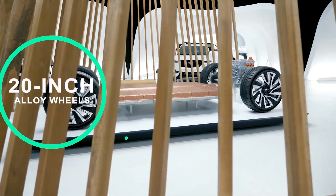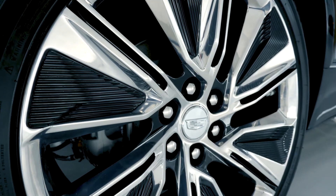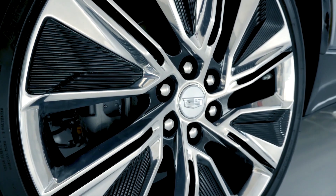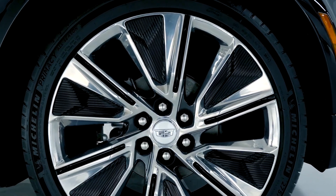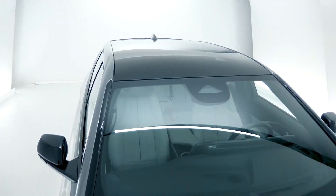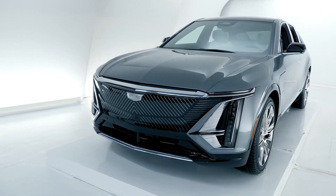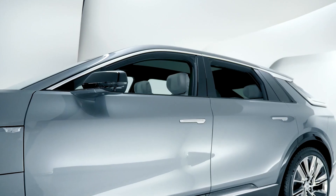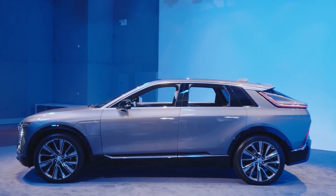20-inch split six-spoke alloy wheels are standard, with 22-inch available as an option. Stellar black, metallic, or stellar black metallic are among the exterior colors available, and the black roof and lower body panel combo looks excellent. Overall, the Lyriq in production appears almost identical to the original concept and design. The most noticeable changes appear to be adjustments to the front and rear fascias, as well as wider side mirrors.